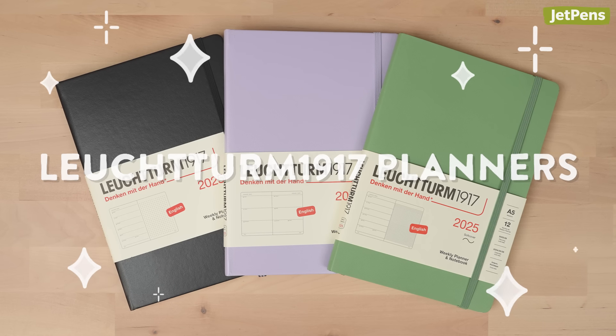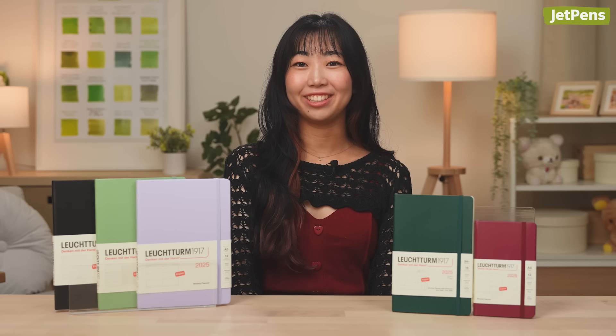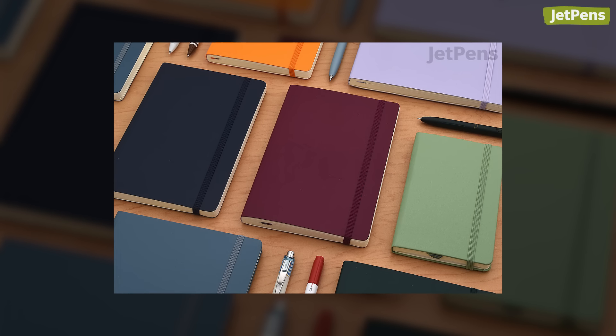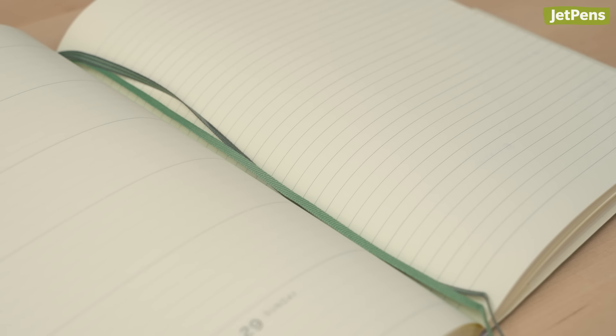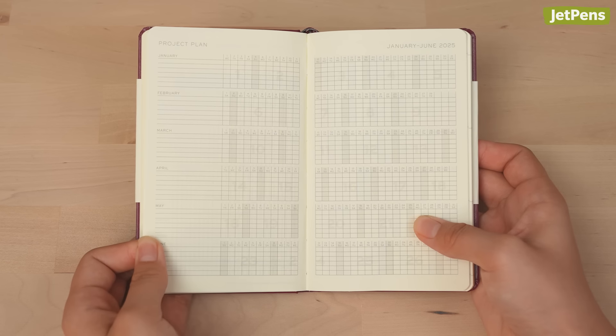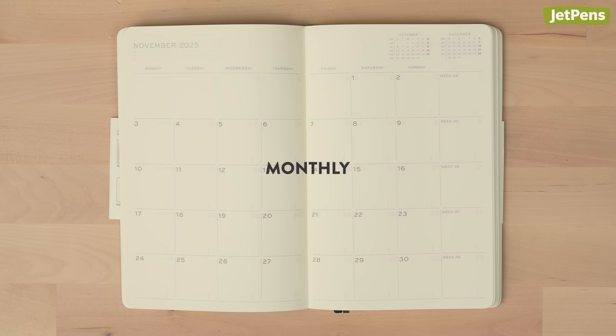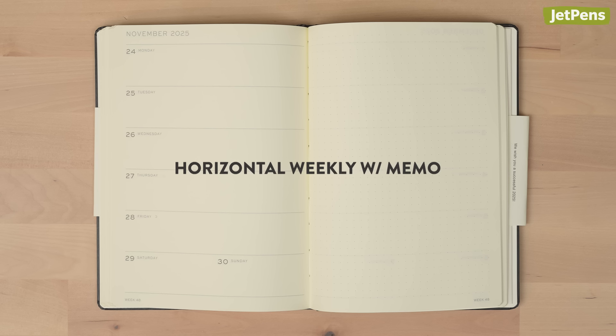Those familiar with the iconic Leuchtturm1917 notebooks will appreciate their planners too. They boast colorful covers for showing off your personal style, plus the same thoughtful features like ribbon bookmarks, expandable pockets, and label stickers. What sets these planners apart from the Leuchtturm1917 notebooks are the convenient yearly indices and project planning pages. Choose from a variety of sizes, and monthly, horizontal weekly, and horizontal weekly with memo formats.